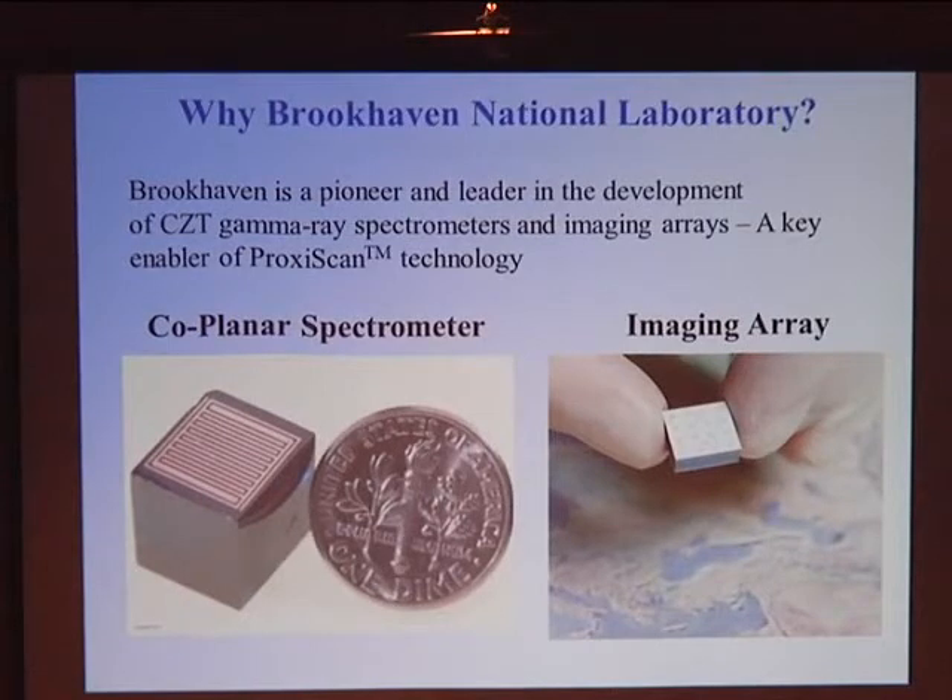The technology we use is cadmium zinc telluride (CZT) — a crystal much like the silicon used in today's computer chips. We use these for spectroscopy and for imaging where the crystal is pixelated. I'm going to talk about SPECT, but we've also developed PET systems using time correlation information for very similar imaging. I'll only focus on SPECT in these discussions.